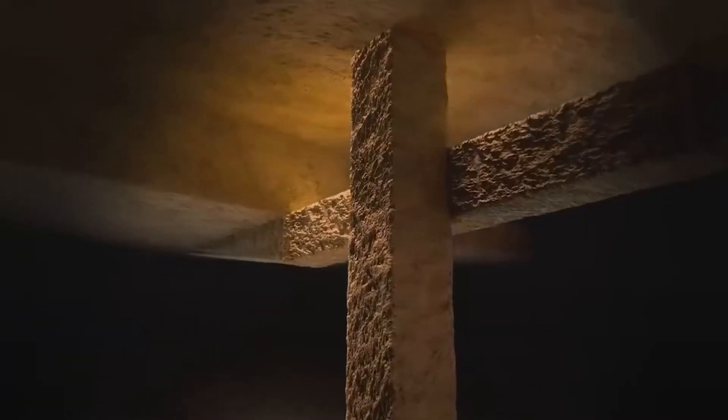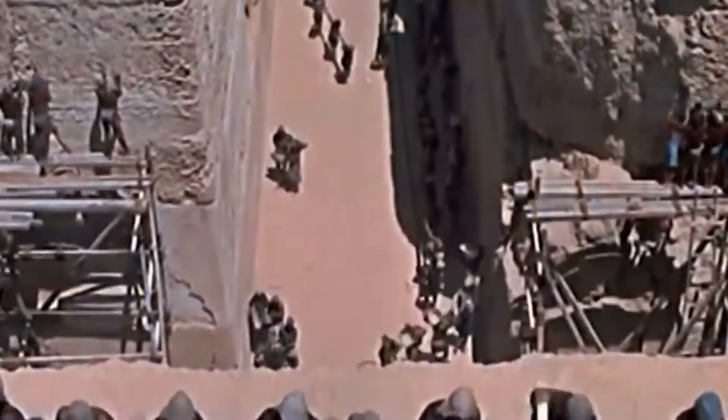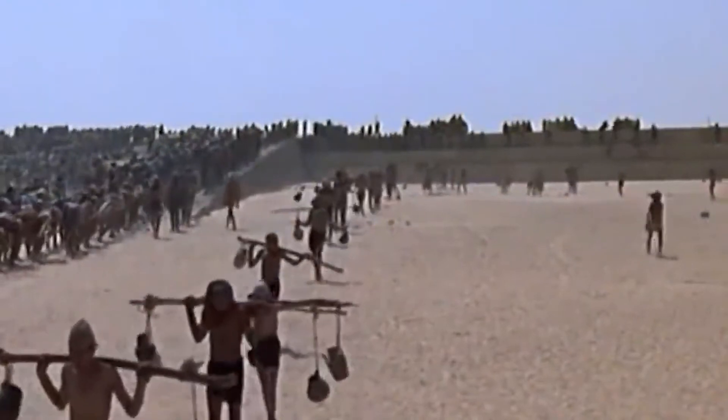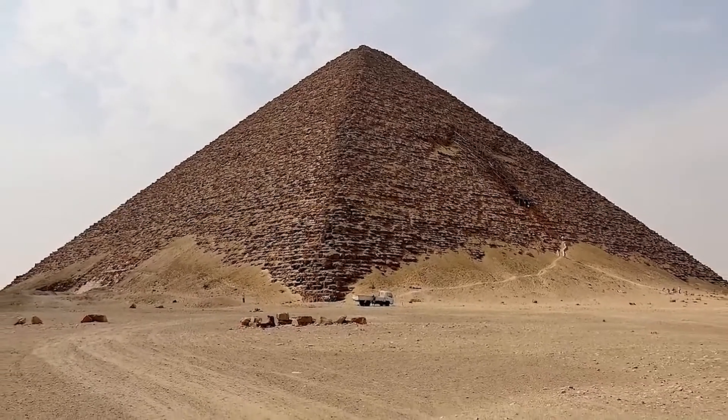The void doesn't appear to be connected to any tunnels or other points of entry. There may be something inside the void that was deliberately walled up when the structure was built some 4,500 years ago, but it's impossible to find out without breaking into it, because of the severity of the damage that would be done to the pyramid by cutting it open. The Egyptian government has thus far refused to allow it to happen.